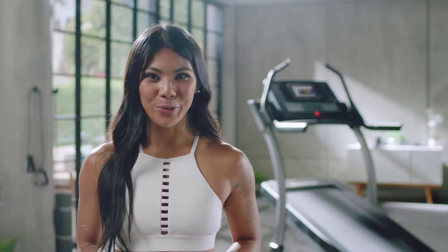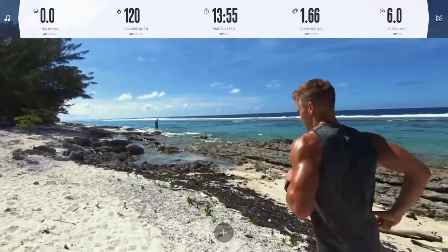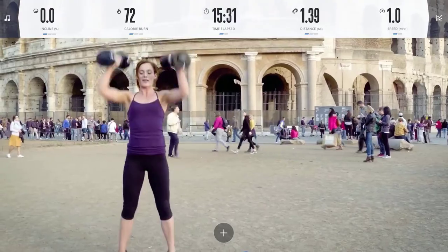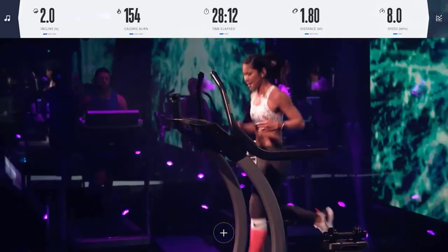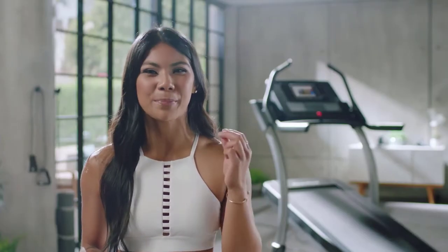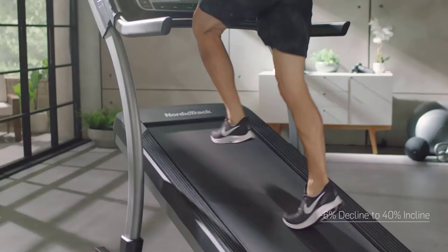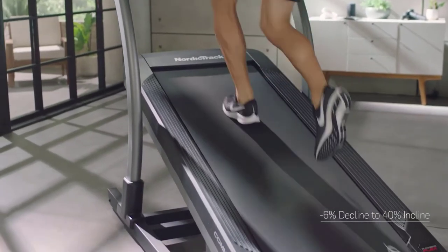Here is a taste of some of the incredible workouts you will experience: put your head down, let's get after it, finish strong — one minute left, let's power through. It's shorter time but we're working a little bit harder. The key features are designed to give you the most immersive experience possible, with six percent decline all the way up to forty percent incline — you will feel the ups and downs in the mountains of Switzerland.